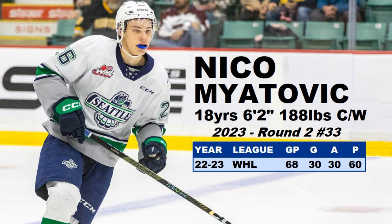Number six on the list, drafted in 2023, is Niko Mayatovic. He's 6'2", 188 pounds — another big player, drafted 33rd overall. He's a big kid with a big net-front presence — another power forward type. He only had 60 points in 68 games, but he definitely progressed as the season went on. I'd say he's one of the most improved players in this draft class as the year went on, and his stock definitely went up. They got him in the early second round, so that's a nice pickup by Anaheim.